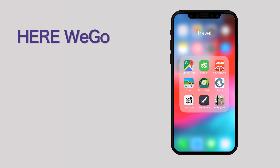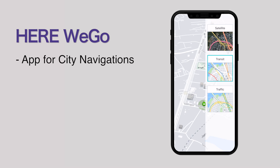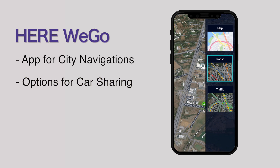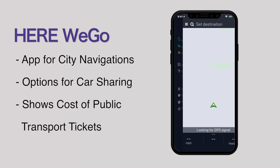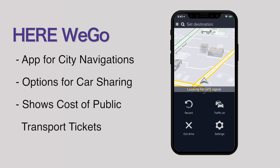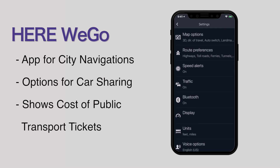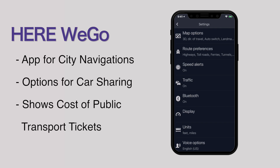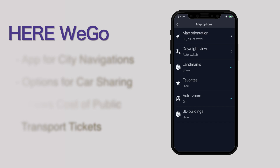Here We Go. This app makes city navigation a great experience with detailed routes, turn-by-turn guidance, and information about every way of getting around. You can check options for car sharing and the app shows recommendations for all the ways to get around. Before you start your journey, this app tells you the cost of public transport tickets and taxi fares, helps you find places to park your car, and lets you find out about traffic delays for any drive. Here We Go offers public transport information for more than 1,300 cities and has offline maps for over 100 countries, including the United States, the United Kingdom, Germany, France, Spain, Italy, Canada, Australia and a lot more.